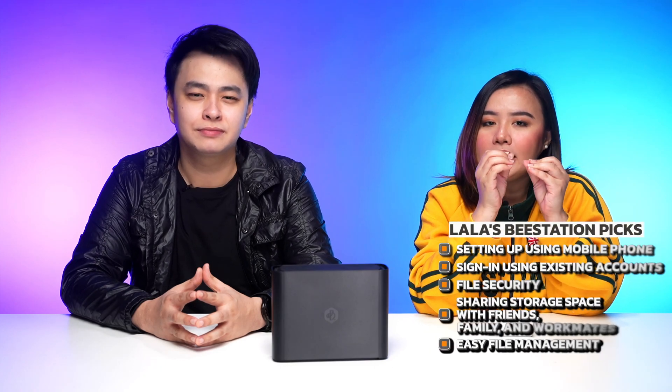Next: file security. I deal with contracts, confidential files, and presentations — so no-brainer, I need those files to be secured and accessible. Next: sharing storage with my workmates, my friends, my family — the easy transfer part. I want that. Compartmentalizing my files according to work and personal introduces organization into my chaotic life in general. I thought it could only organize your files, but that's an added bonus that the B-station can also organize — and change your life.